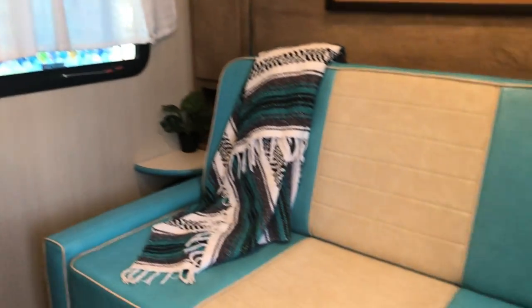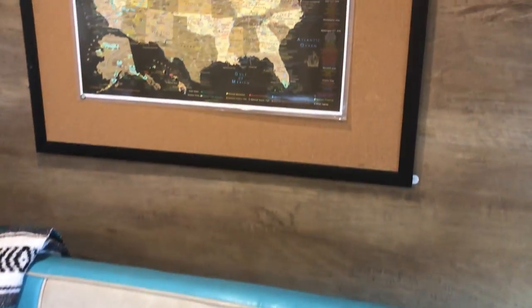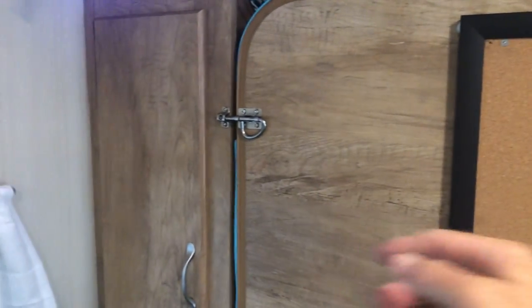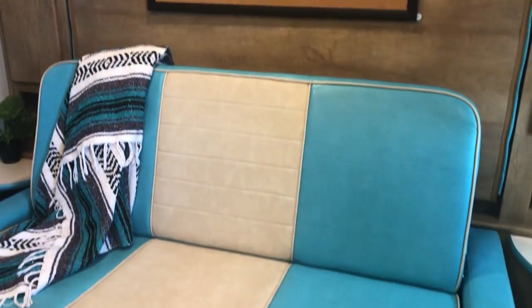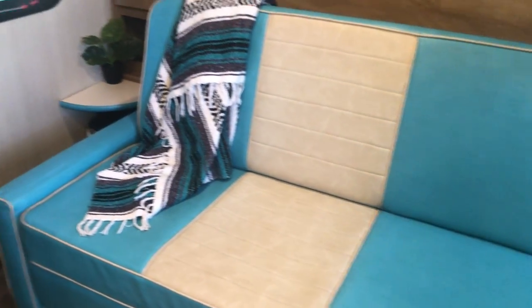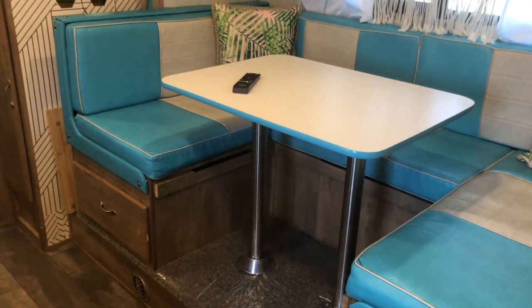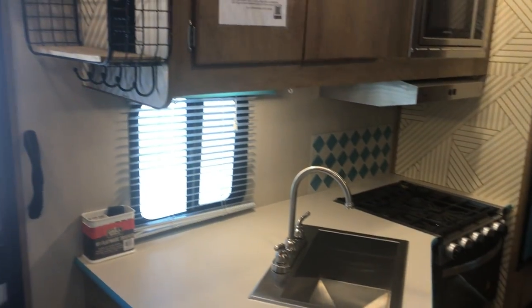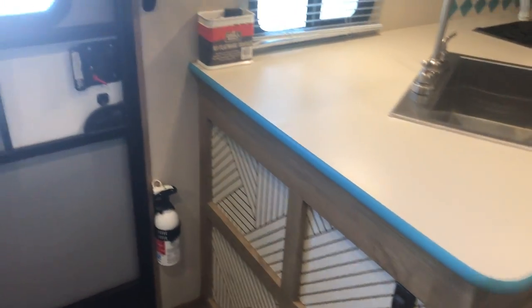Over here by the bed, this couch will simply lay down. You do the little latch up here and the little latch over there, and this becomes a Murphy bed — I'll show you that in just a second. Really cool the way that's set up. There are nice little curtains, and this also turns into a nice bed up here.